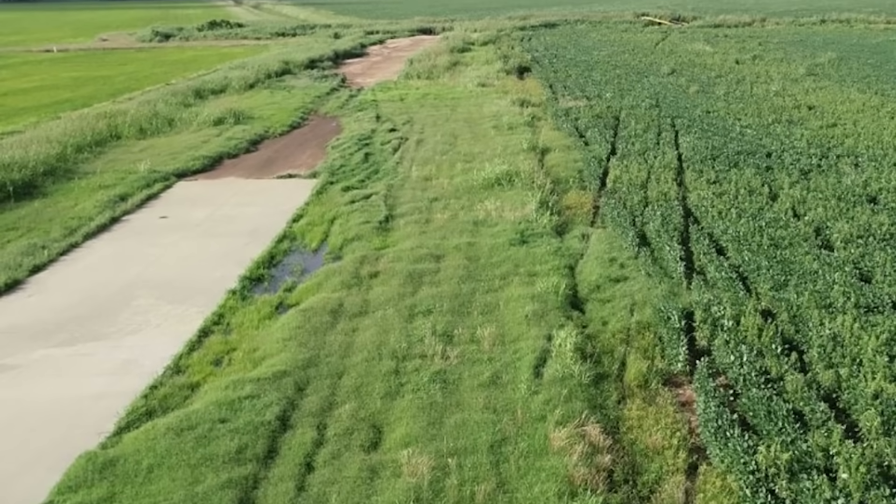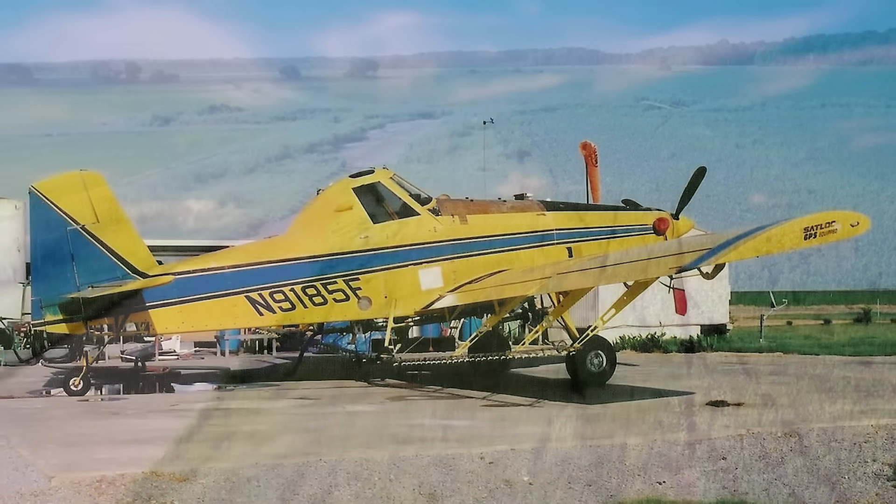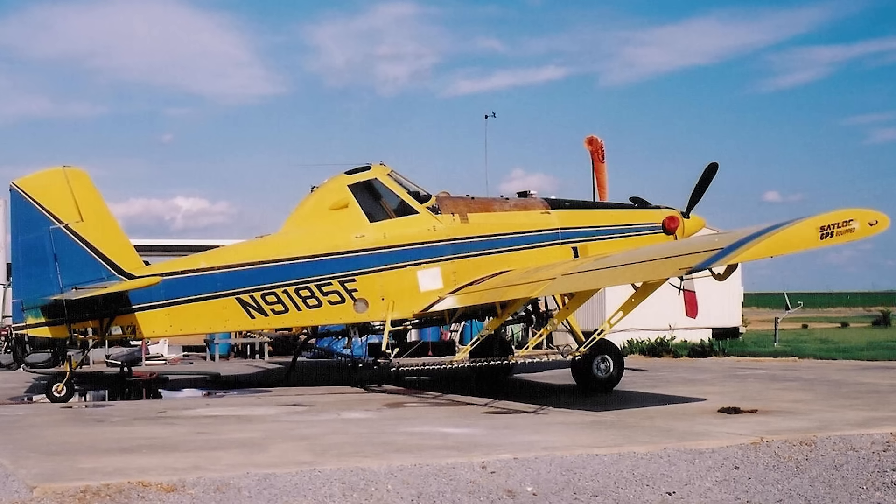And now, investigators are digging into the wreckage of Air Tractor November 9185 Foxtrot, searching for the real reason behind this fatal crash. Today, we're diving into what we know so far, and what's still unclear.